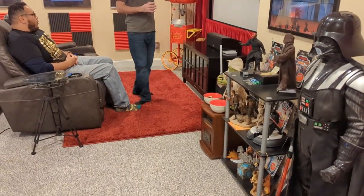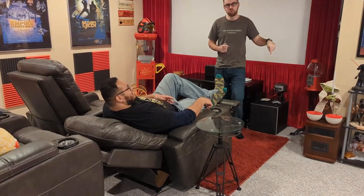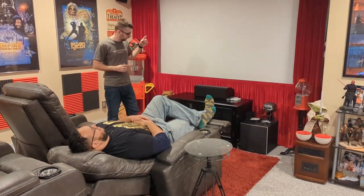Coming down the stairs and making a left, we have the movie theater. The theater is comprised of four theater seats, a 106-inch 4K HD screen projected from that Optima HD60 projector. It's 4K, supports HDR, beautiful picture. And there is a 7.2-channel, 1,500-watt surround sound system with two subwoofers. So we can watch Blu-ray discs, stream whatever we want — Netflix, Disney+, whatever.